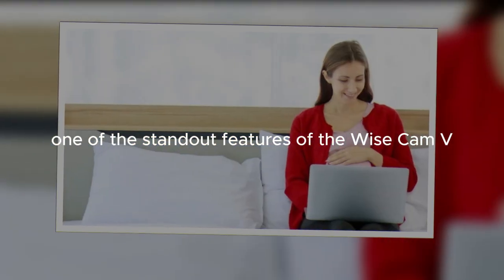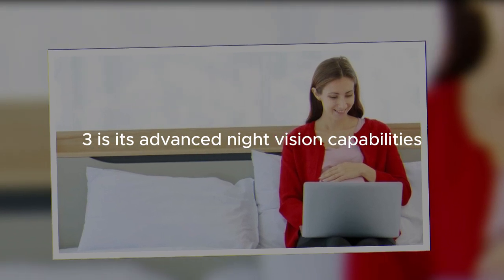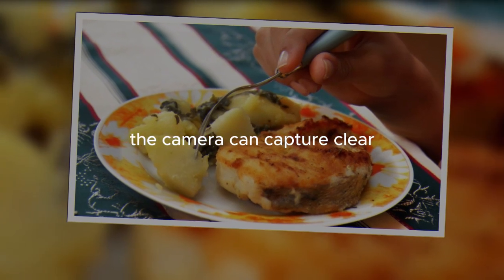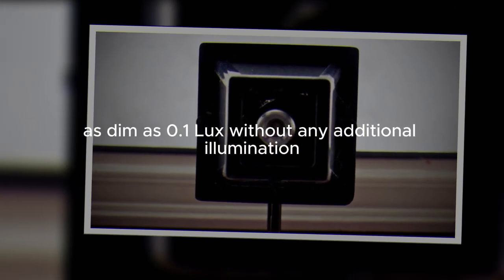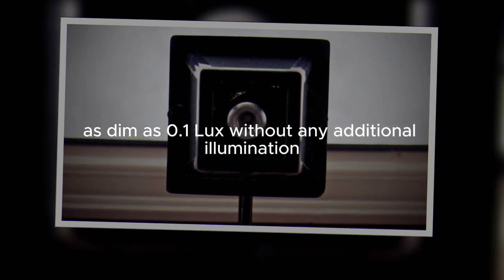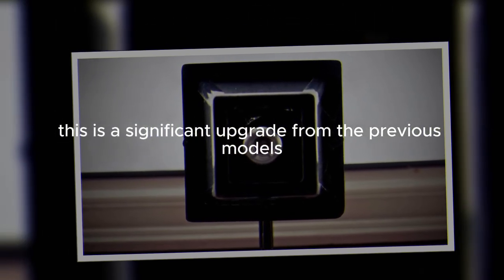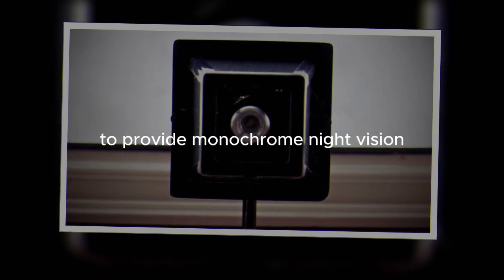One of the standout features of the WyzeCam V3 is its advanced night vision capabilities. Utilizing a starlight CMOS sensor, the camera can capture clear color images in extremely low light conditions as dim as 0.1 lux without any additional illumination. This is a significant upgrade from the previous models, which relied on infrared LEDs to provide monochrome night vision.